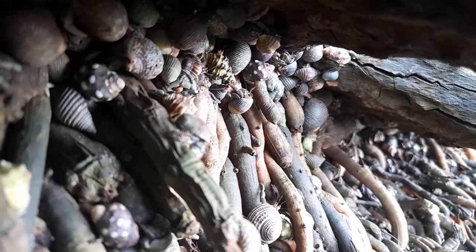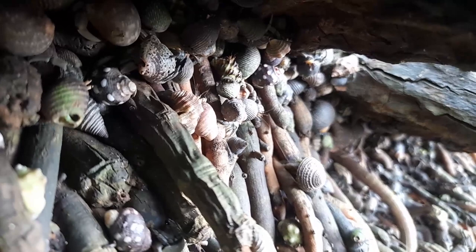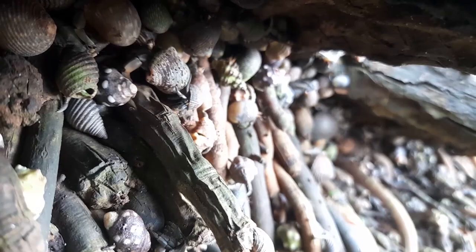Hermit crabs, it turns out, spend a lot of time foraging for the perfect shell. They prefer shells of a certain shape and they like to fit really snugly inside. But they're constantly growing. Every single hermit crab in this video — big, small, round shell, conch shell — it's the same species. You're looking at a whole lot of Ecuadorian hermit crabs who've picked up different shells for themselves.